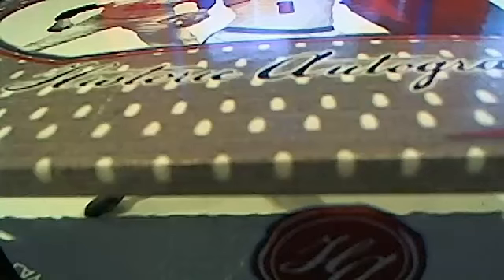This is going to be 2014 Historic Autograph Jersey Hall of Fame Series 1, HSI 404.